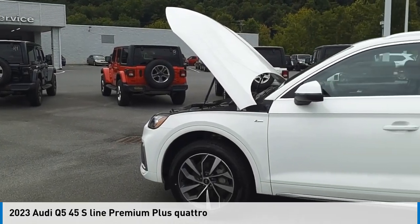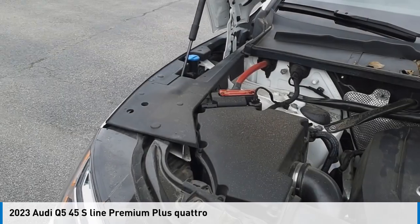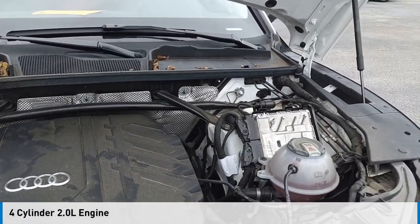We are pleased to show you the 2023 Q5. This vehicle is powered by an all-wheel drive, four-cylinder, 2.0 liter engine.